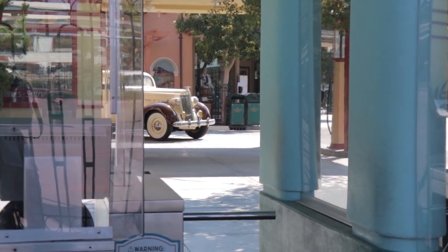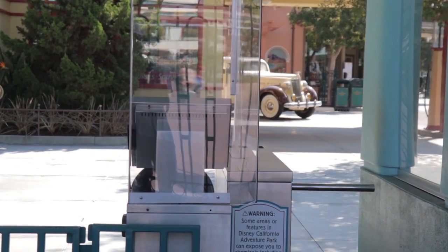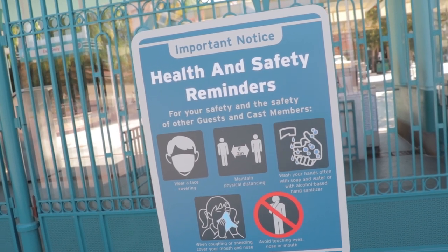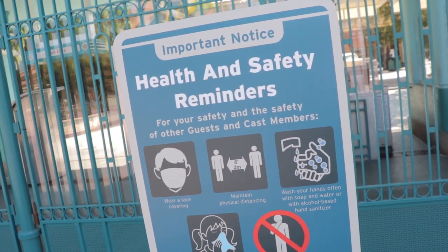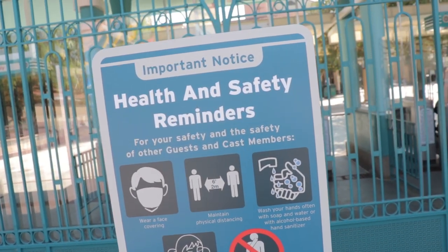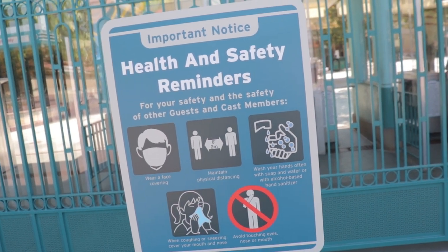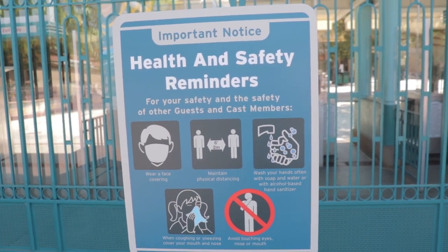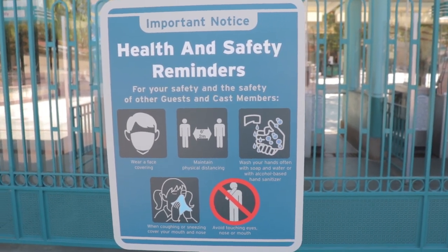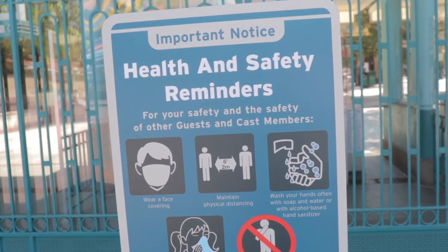There are health and safety reminder signs, and there's plexiglass all over the turnstiles. Even though the theme parks still don't have the approval to open, Josh D'Amaro, one of the head guys at the Walt Disney Company, has said that the theme parks are ready to open once they get the approval. We've seen tons of prep work going on inside the parks. I just want to get back inside the theme parks so badly.